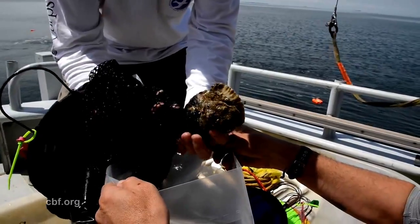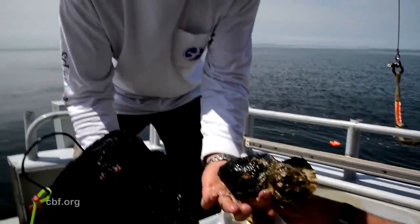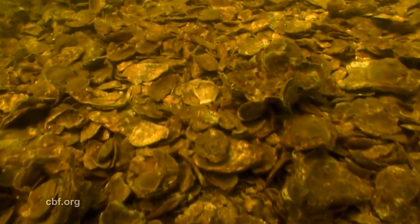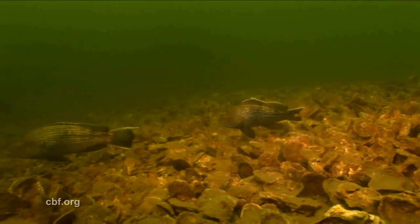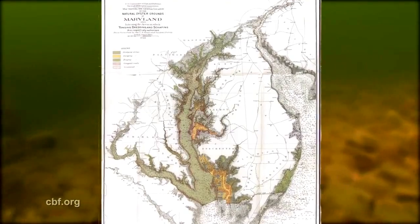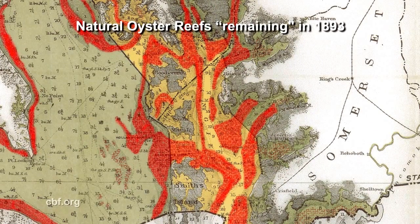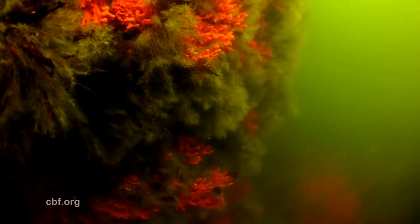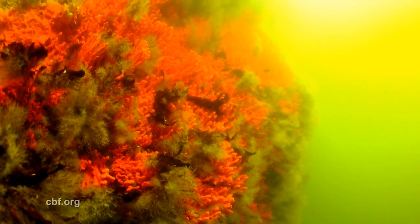These few oysters yield valuable information about the bottom of our Chesapeake Bay. They are an important keystone species on which other marine life depend for habitat. Before the oyster harvesting boom of the late 1800s, large three-dimensional oyster reefs could be found all over the Chesapeake. Standing substantially above the bottom, they are essential for oyster reproductive success, protection from predators, and to create habitat for other organisms.